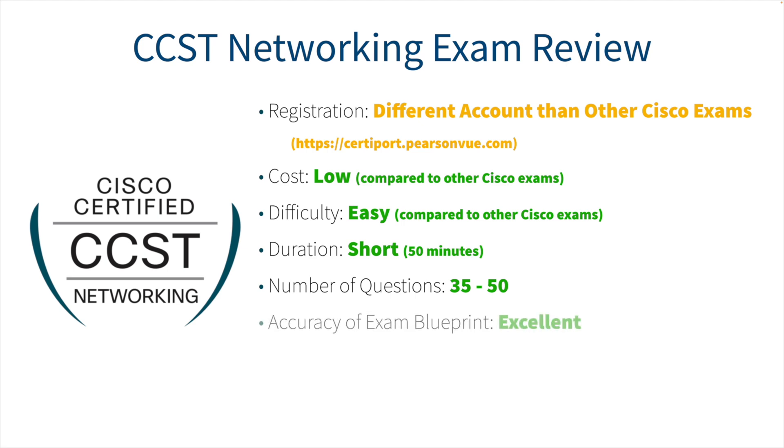As far as the accuracy of the blueprint, I would rate that as excellent. Many times on Cisco exams, topics appear that aren't on the official blueprint, and Cisco's response is that they're allowed to ask anything they want. With CCST Networking, I did not notice any topics on the exam that weren't reflected on the blueprint — which I really appreciate. For question accuracy, I would rate this as good. I've taken exams with grammar issues, typographical errors, or unanswerable questions. This exam largely avoids those problems.